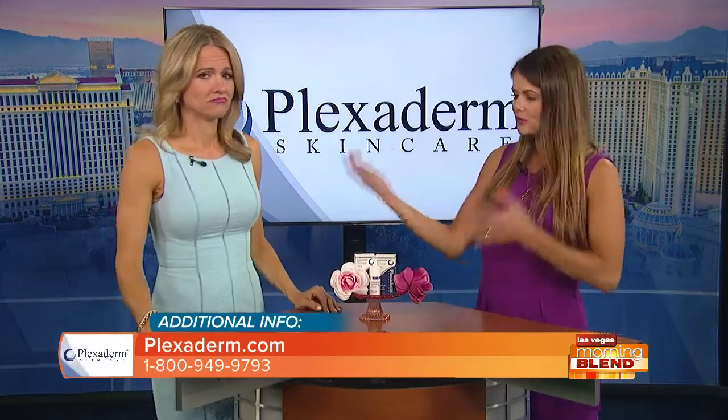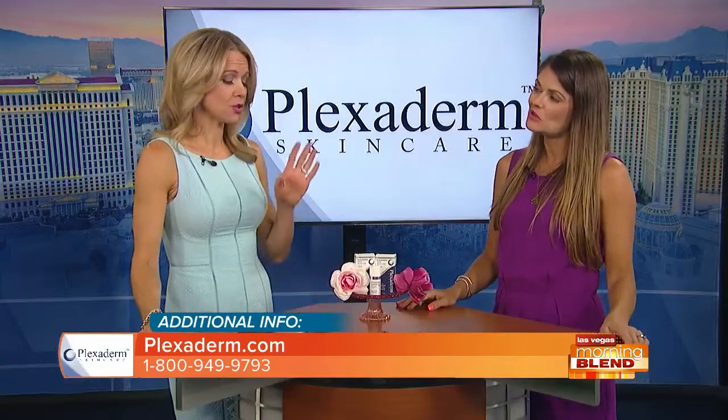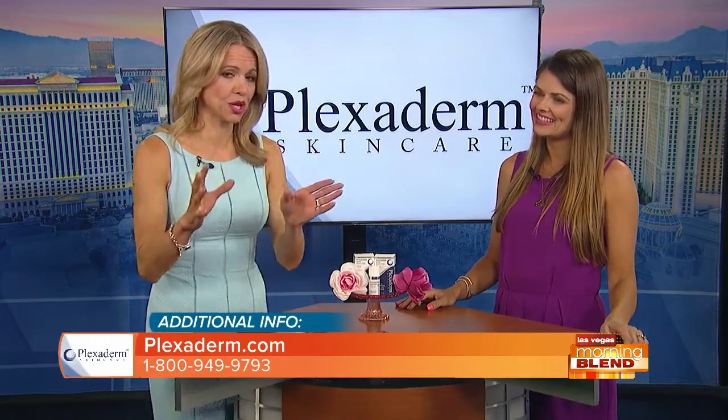One of the unfortunate things about the way I'm aging is that sometimes the lines make me look angry or tired, and I'm not. And that's the case for a lot of people — even for the guys, who aren't necessarily putting on makeup. So it's something for guys to use at home in the comfort of their own home as well. We have some incredible before and afters, and people are getting great results with this product.